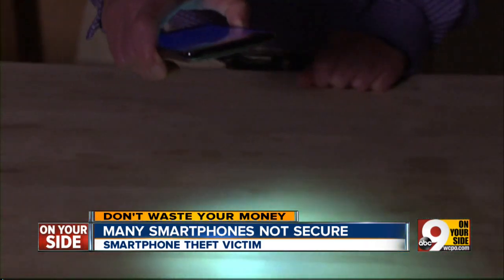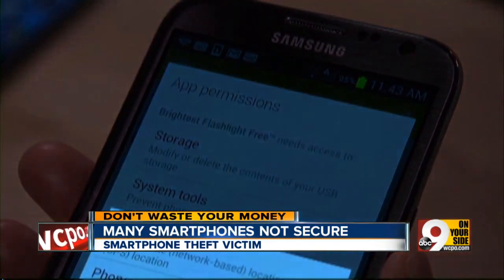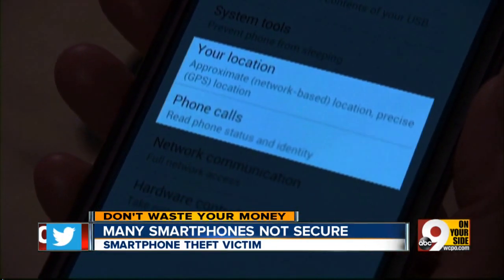Consumer Reports warns of another security risk: apps that ask for permission to do too much, like this simple flashlight app. It wants to know your location, and it wants to know information about your phone calls.